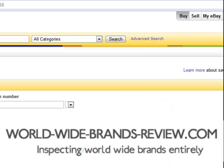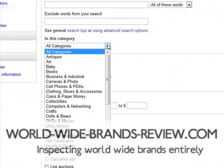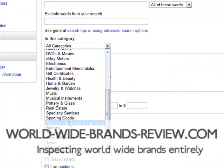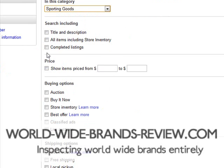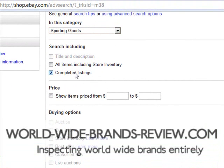Just click on that. Now what you can do here is, if you know the category you want to target, you can select it. I'm going to go for Sporting Goods. This is the box you need to check — completed listings. That will show you the auctions that have completed.